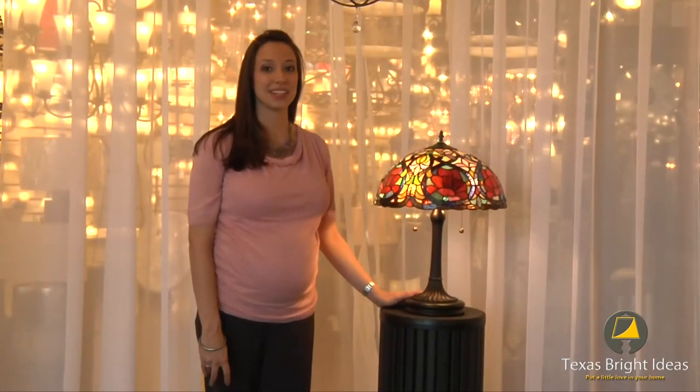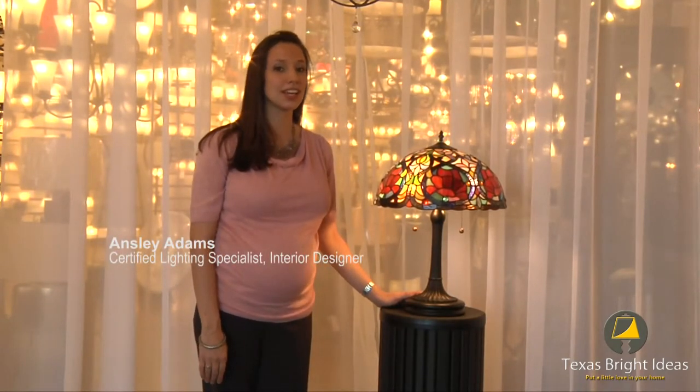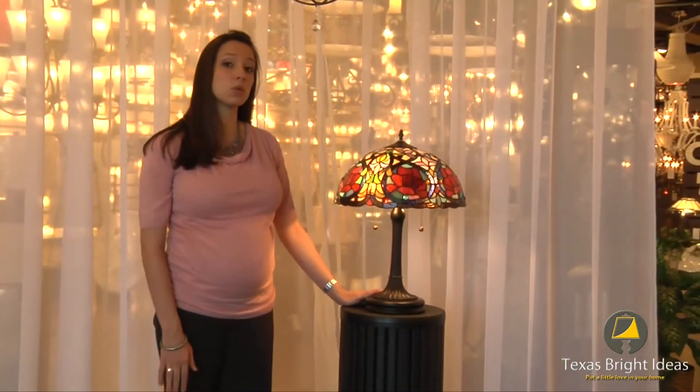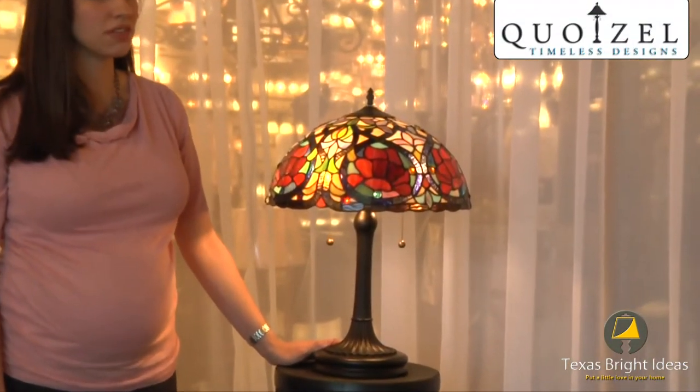Hi, I'm Ansley and I'm a certified lighting specialist and an interior designer here at Texas Bright Ideas. Today I'm going to be showing you another quality table lamp that we have on the showroom. This is one by Quoizel — it's in the Larissa collection, and it exemplifies what Tiffany is all about.